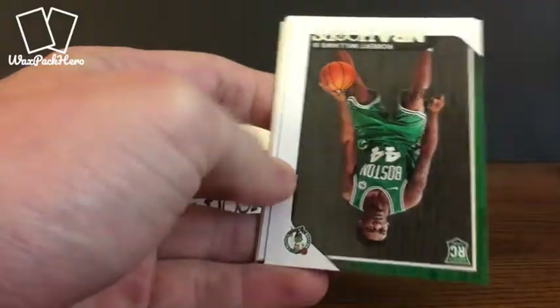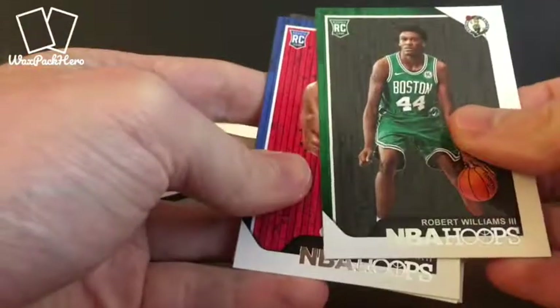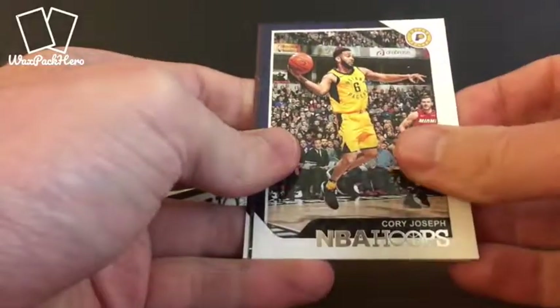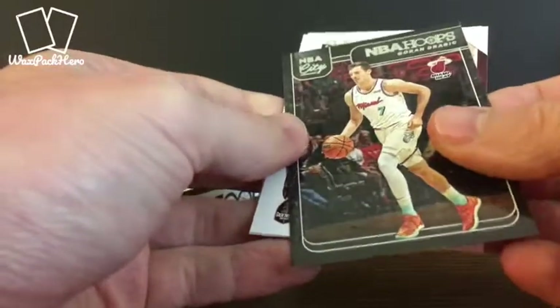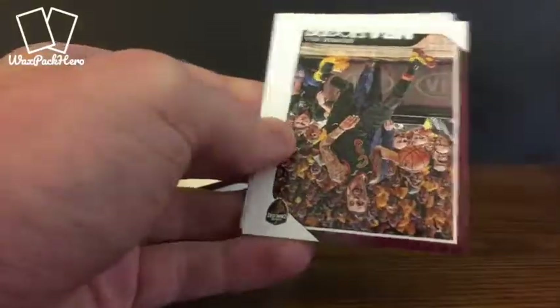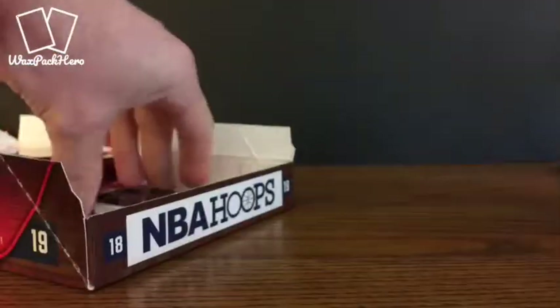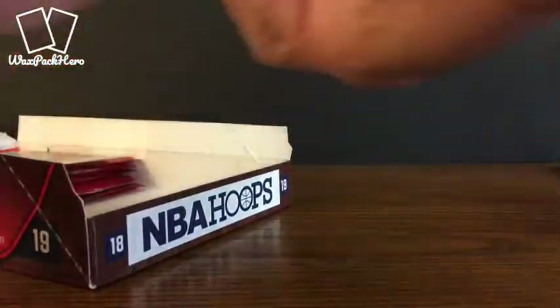We've got Durant, Williams, Smith, Moussa — another rookie run there. Corey Joseph. We've got a Gordon Dragic insert. George Hill, Kyle Lowry. Alright, next up — the second half of the box.